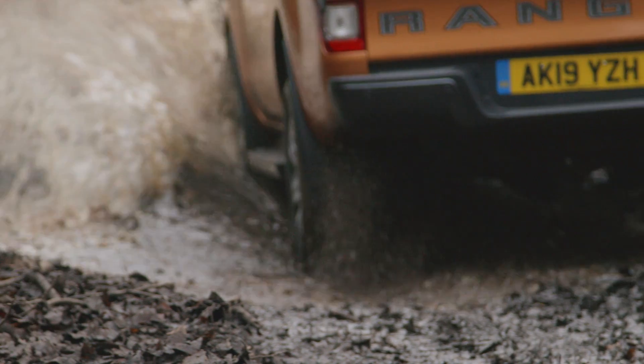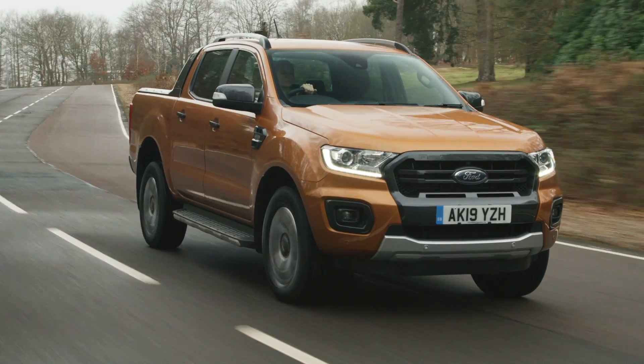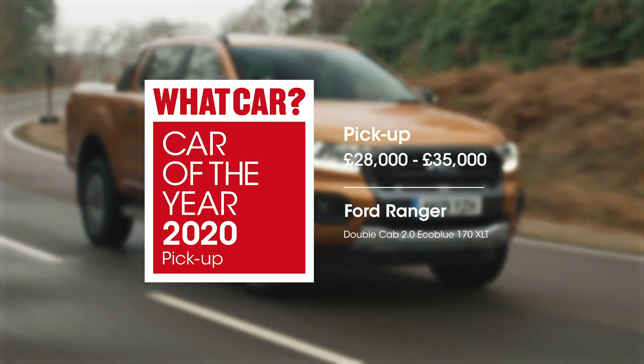When it comes to the engine, the 168 brake horsepower two-litre diesel engine that we recommend has enough performance for the road and plenty in hand if you're carrying a big load in the flatbed.